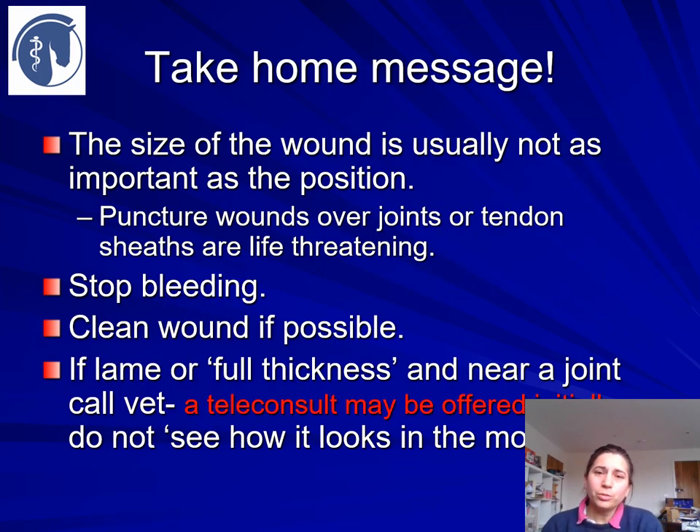Take-home message: the size of the wound is not as important as its position. Always try to stop bleeding, clean the wound if you can, and if the horse is lame at walk or the wound is full thickness near a joint, you are going to need some form of consultation from your vet. In these times, call your vet to decide what sort of consultation is appropriate. Those sorts of wounds are not ones to leave and see how they look in the morning.